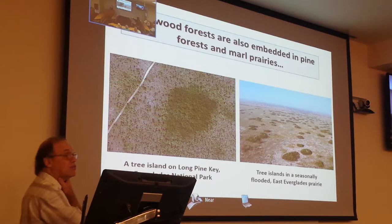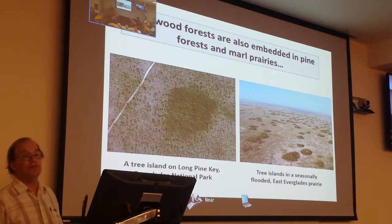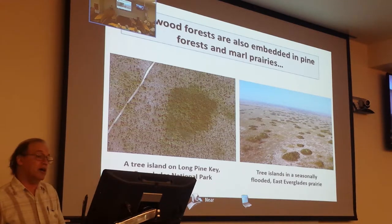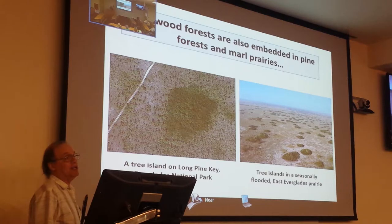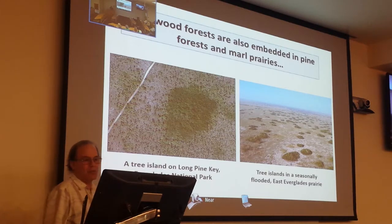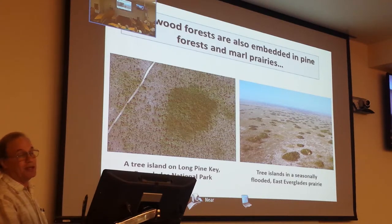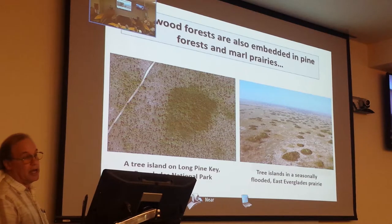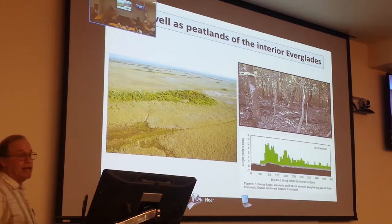The hardwood hammocks are not only in the Keys — they're also embedded in the pine forest in Everglades National Park. They were embedded in pine forest in Miami-Dade County until development, and now they're embedded in suburbia there. They're also embedded in prairie in the East Everglades and in the Everglades peatland proper.